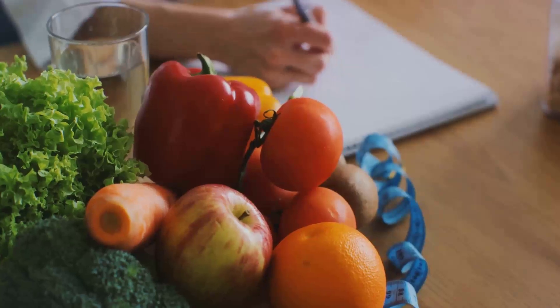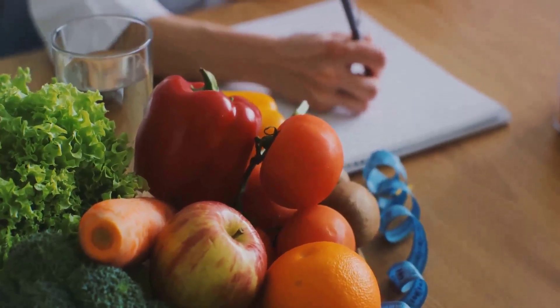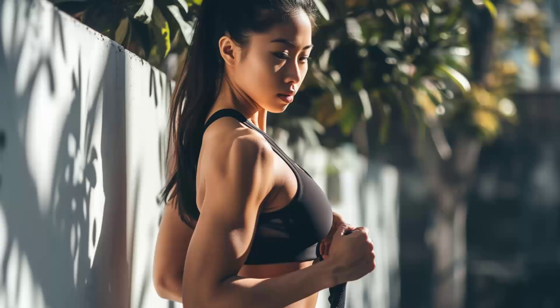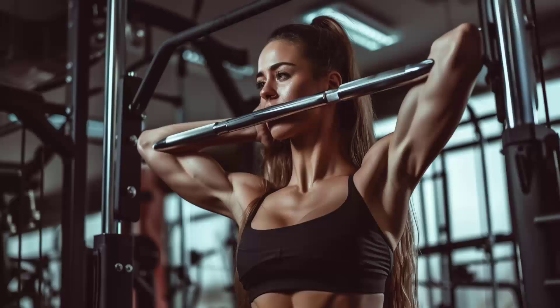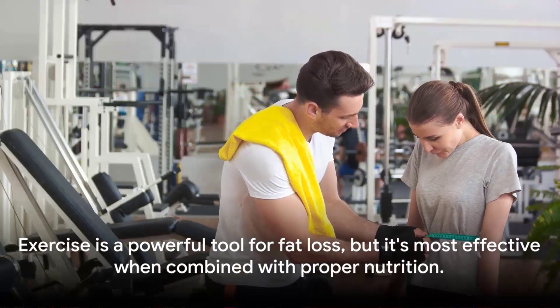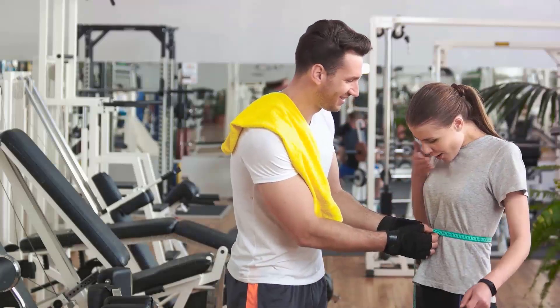However, while exercise is a powerful tool in the fat loss arsenal, it's not a standalone solution. The energy equation still applies — if you're consuming more calories than you're burning, you're unlikely to see the fat loss results you're after. That's why exercise is most effective when combined with proper nutrition. To answer the question: can exercise alone make you lose fat? The answer is yes, but the type of exercise, the intensity, and how it's paired with your dietary habits all play crucial roles. Exercise is most effective when combined with proper nutrition.